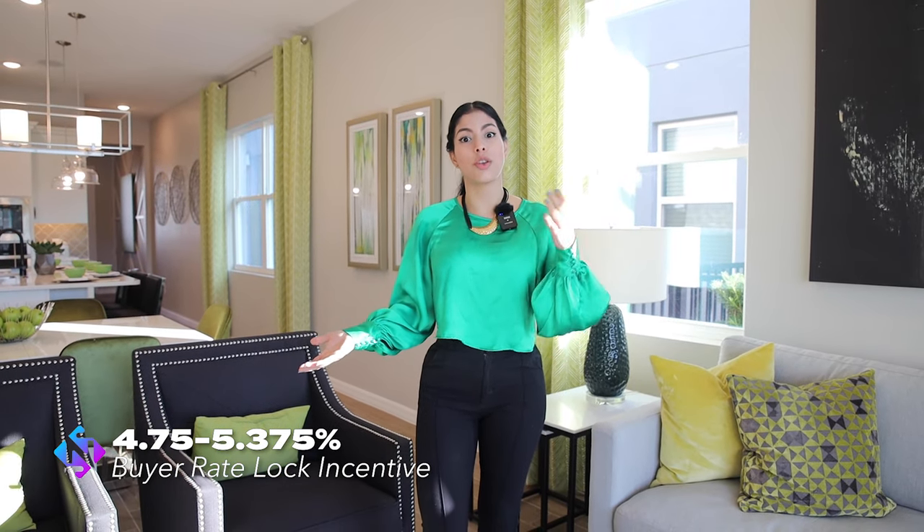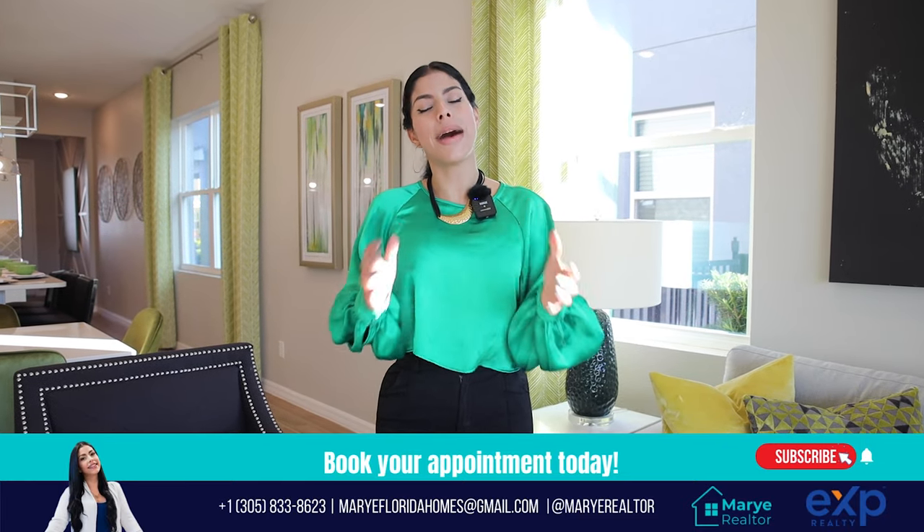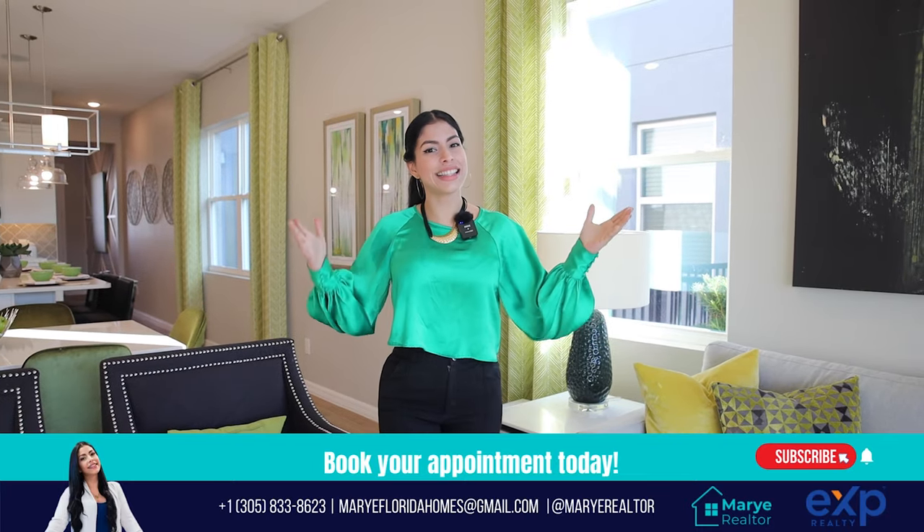We've finished the tour of both beautiful properties here in Apopka. The price for the Lucena model is $500,000 with an HOA of $225, which covers irrigation, landscaping system, and maintenance. The community has playgrounds for kids and dogs, a community pool, and many amenities. On top of that, this community has a lot of incentives — for this property you can lock your rate at 5.375%, and other models can lock at 4.75%. They also offer between $50,000 and $75,000 to use however you want: drop the price, pay your closing costs, or lower your interest rate even more. If this is the property you're looking for here in Apopka, contact my team and I'll be more than happy to assist you. See you in the next one!